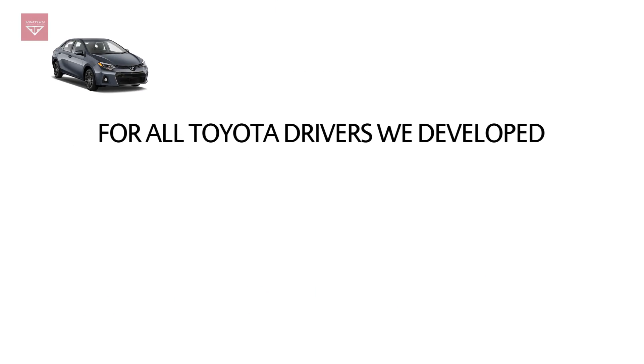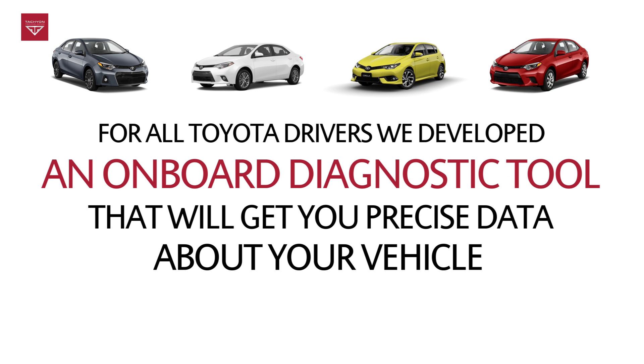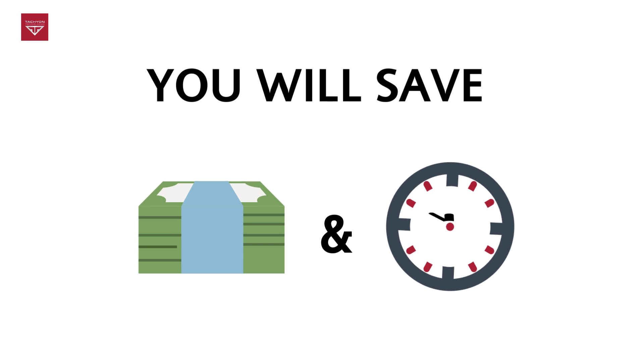For all Toyota drivers, we developed an onboard diagnostic tool that will get you precise data about your vehicle all in less than a minute. Plus, you will avoid unnecessary diagnostics at service. This means that you will save your money and your time.